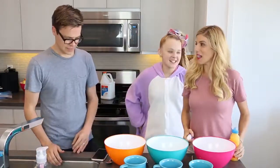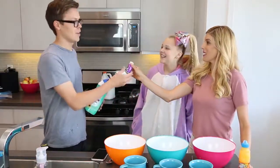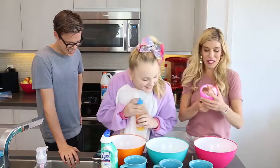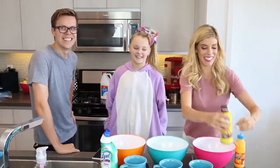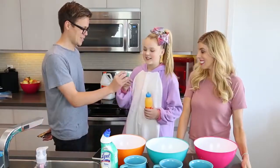Let's give ours to Matt first. Matt, for you I have some toilet bowl cleaner, and some Kool-Aid liquid. Rebecca, I got you some ice cream — peanut butter and chocolate. And for Jojo, I have some Sunny D and some laundry detergent.